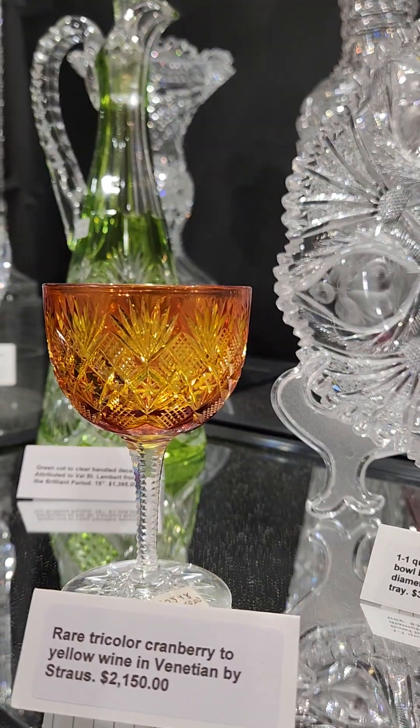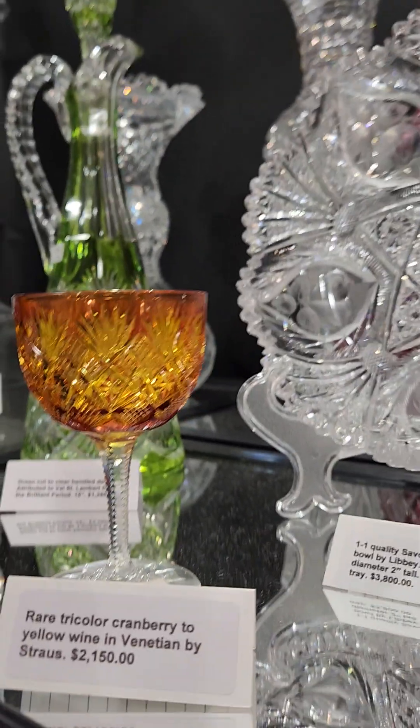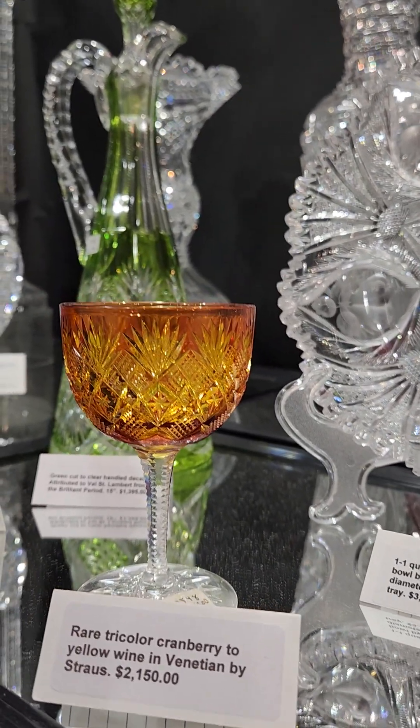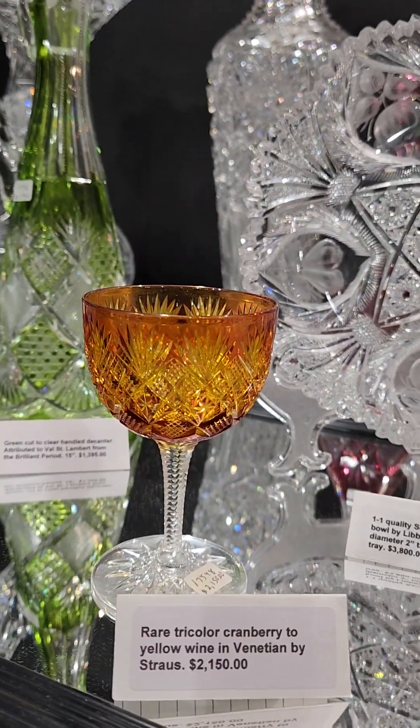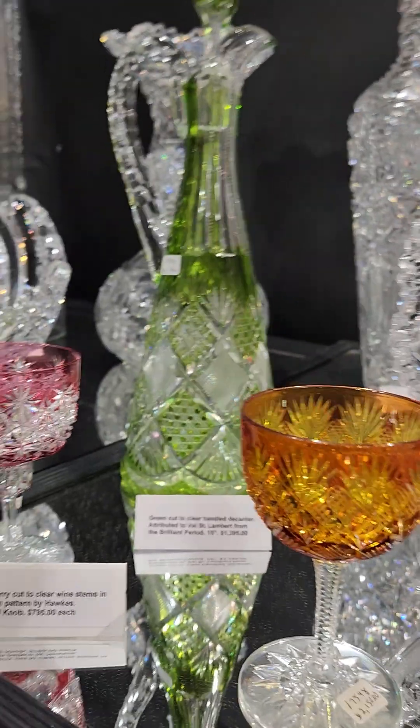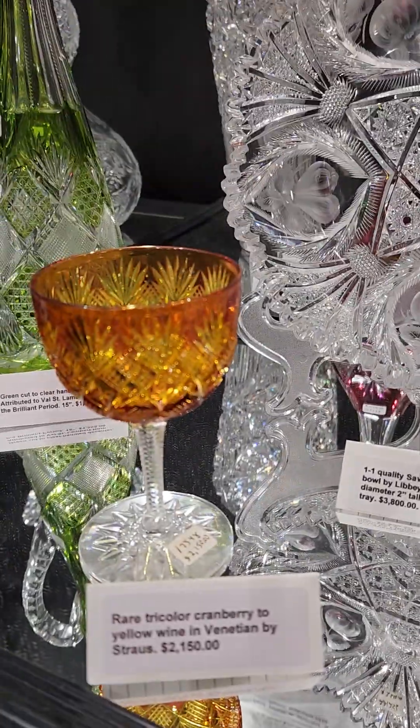Color on color — cranberry cut to yellow, very neon color. Venetian by Strauss from around 1893, with a hobstar cut foot. And it's $2,150.